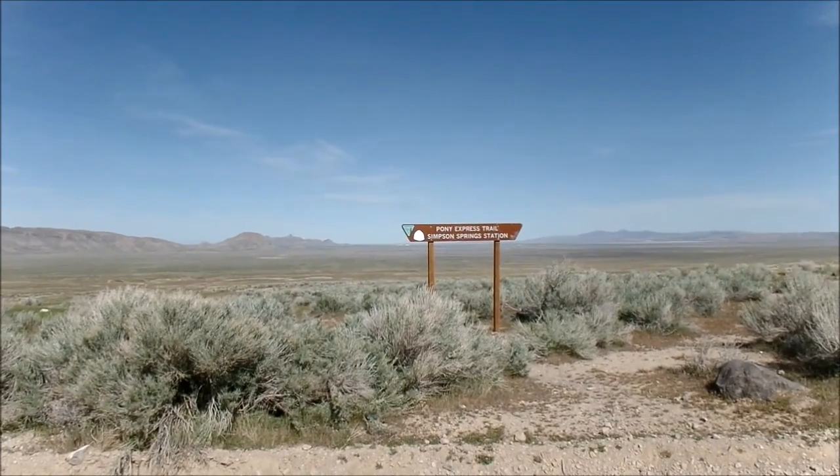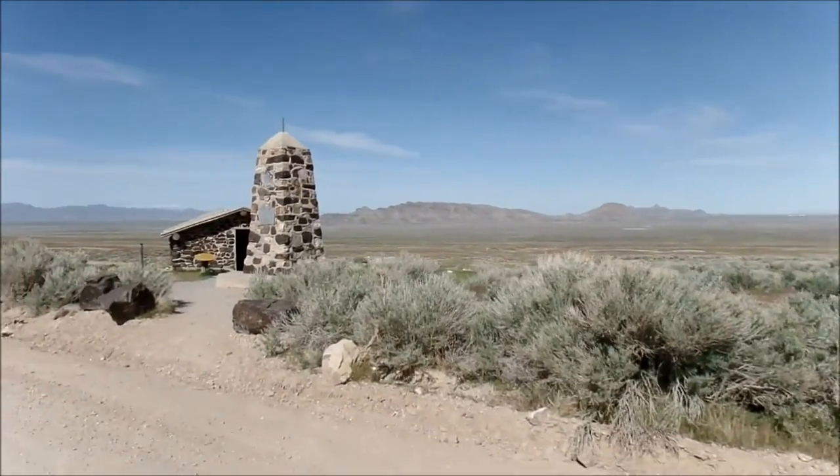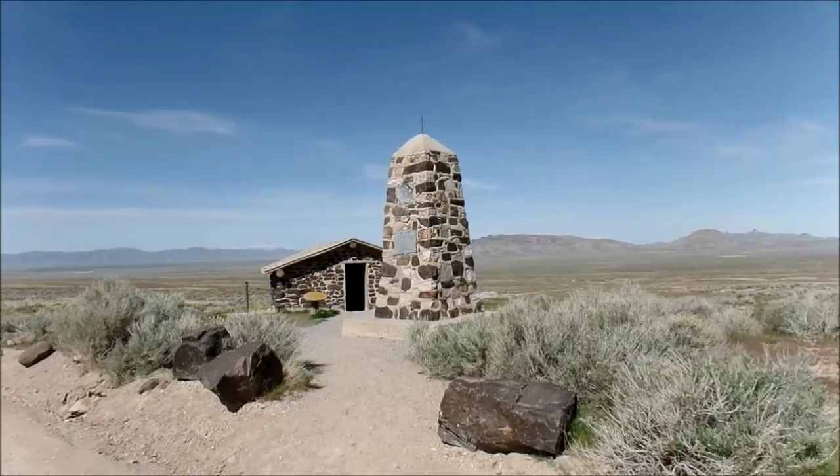Pony Express Trail, Simpson Spring Station — and look, the plaque's there. How cool is that!